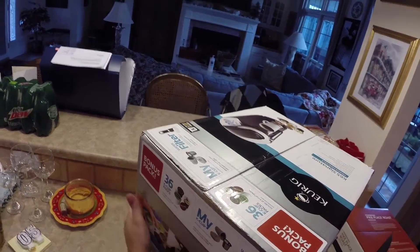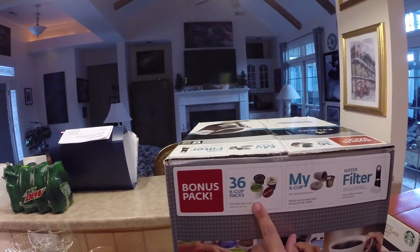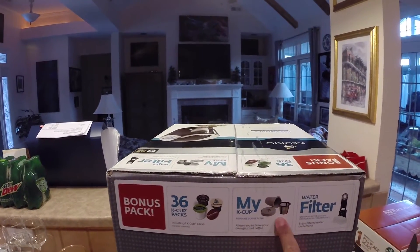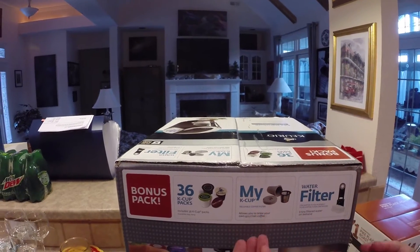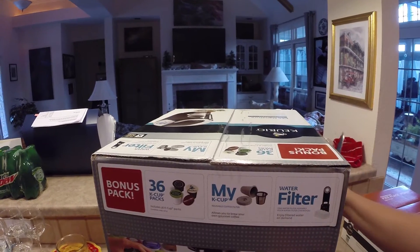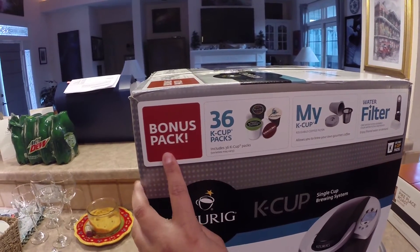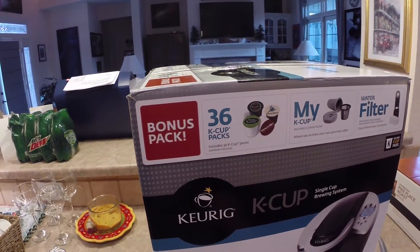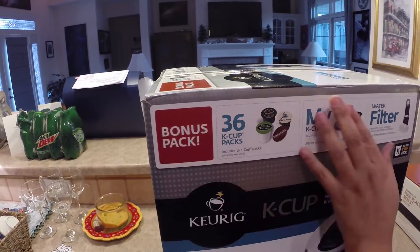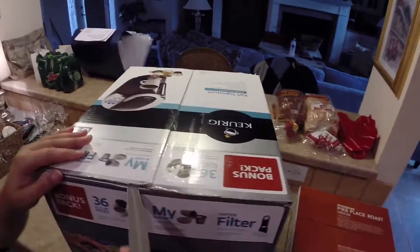We got this at Sam's Club and this one came with 36 cups or K-Cup packs. It came with a My Cup in case I run out of cups — it has a little cup so I can use my own coffee. It also comes with four filters. This was $129 at Sam's Club, called the Bonus Pack. The same pack on the Keurig site was $149, and that was just the machine. So Sam's Club has a cool deal going on right now.